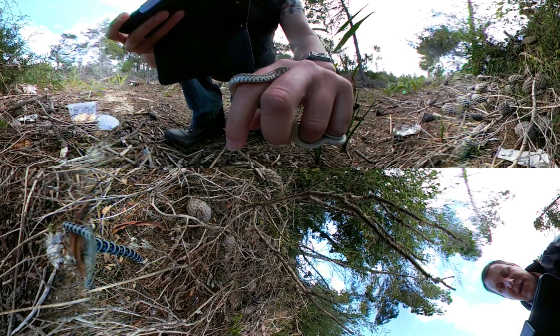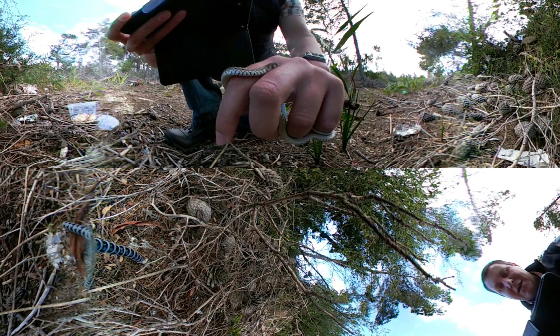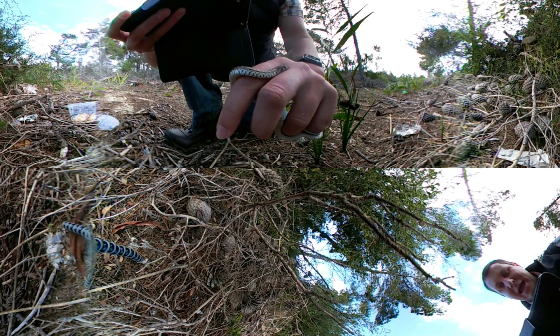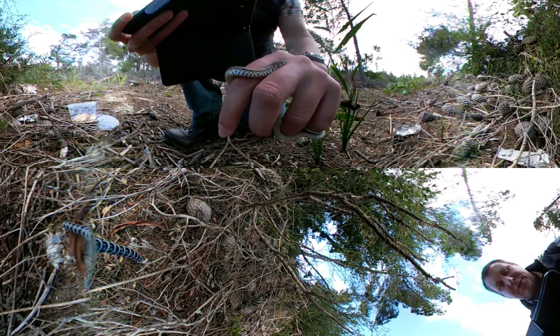Interestingly enough, molesnakes give live birth — they don't lay eggs — and there can be anywhere between 25 and 50 little baby snakes in a batch like that. And like all snakes, they are completely independent the moment they're born; they head off and do their own thing.